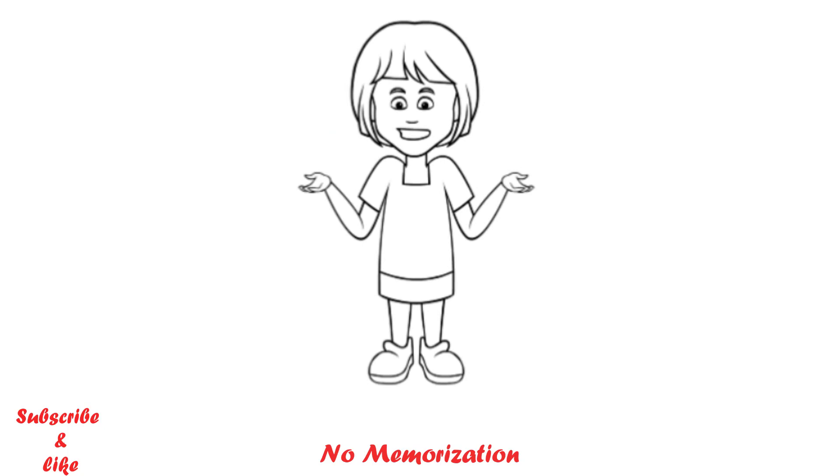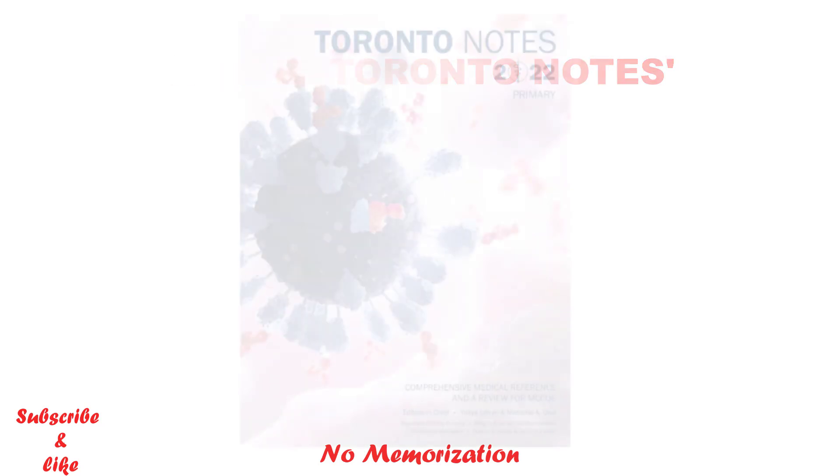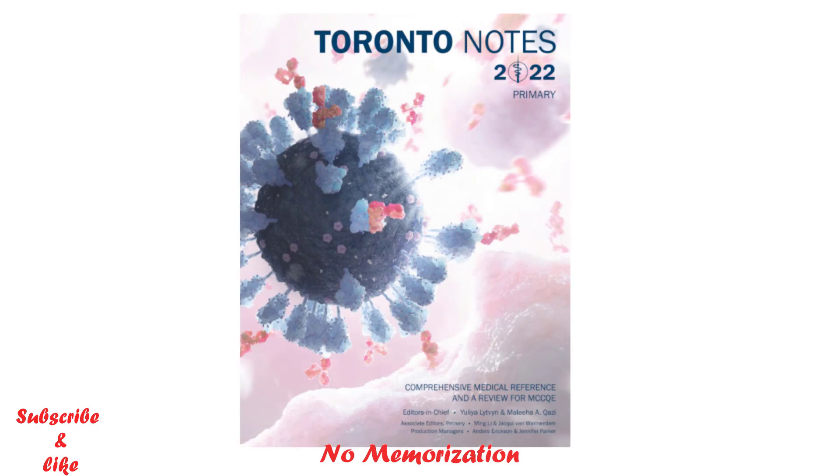I would appreciate it if you would comment below what you think. First, let's talk about what Toronto Notes is. It is a comprehensive medical reference and review book for the MCC Q1 examination. The biggest advantage is you will find all the chapters in a single book that will help you prepare for the Q1 examination — you do not need to follow multiple books, just one.